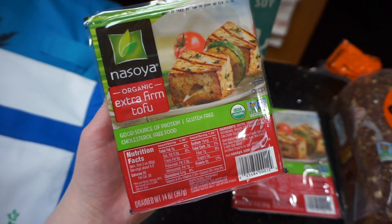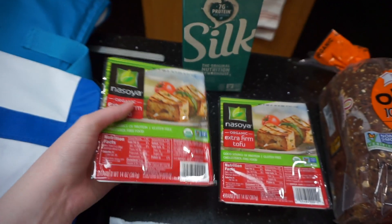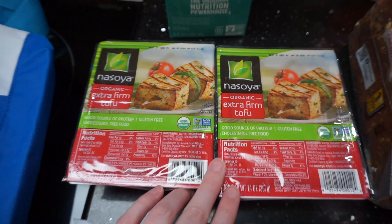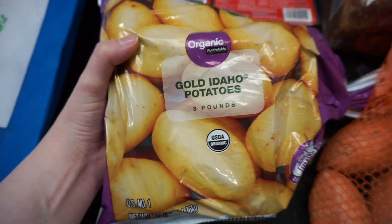I've been kind of on a tofu kick. I eat a ton of brown rice and broccoli and I added tofu to it last week and it was so good with some everything but the bagel seasoning. It was so good. And tofu has a lot of great protein, so it keeps you fuller a lot longer.